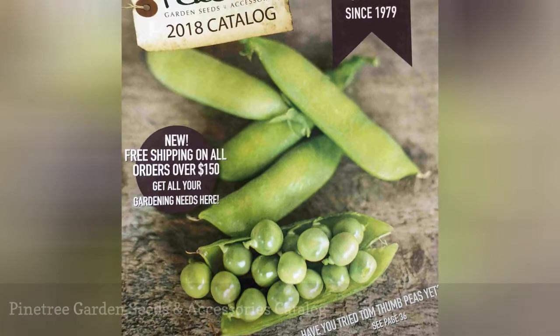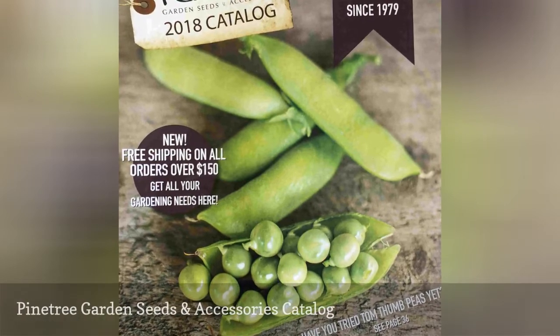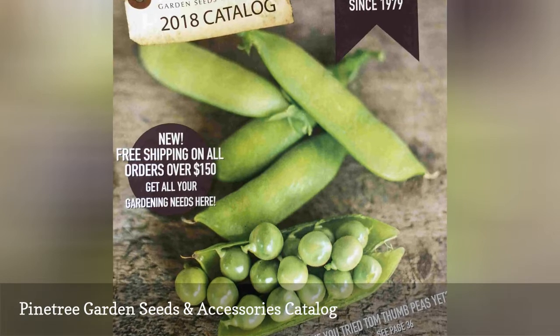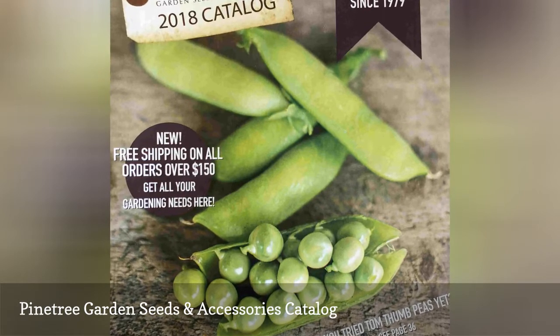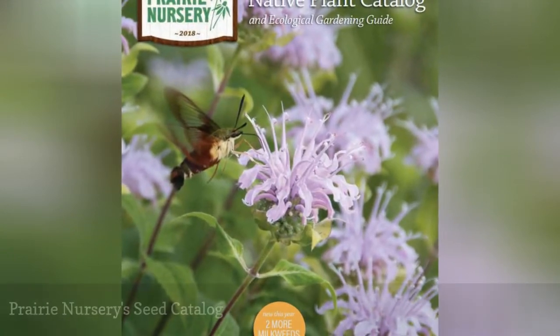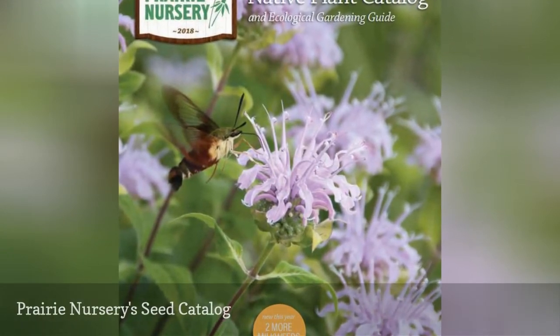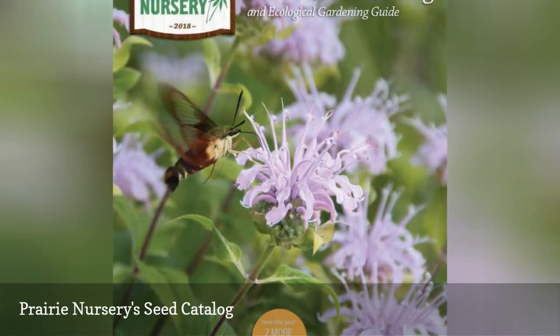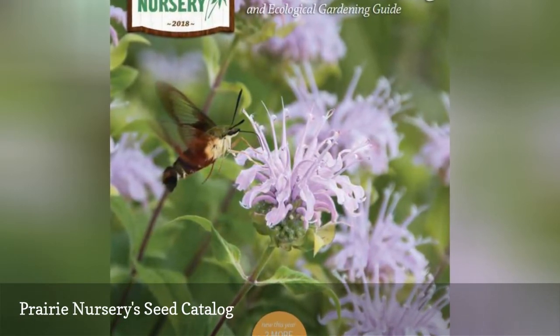Pinetree Garden Seeds and Accessories sells seeds, spices, garden products, books, as well as live plants. Prairie Nursery has a free seed catalog they send out once a year that includes seeds for wildflowers, ferns, shrubs, vines, grasses, and more.